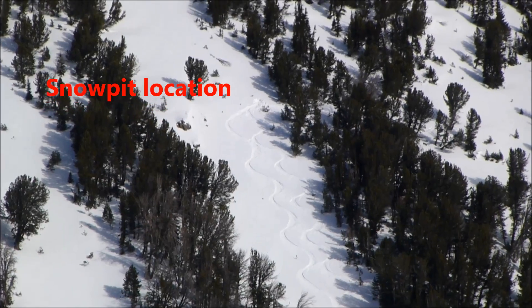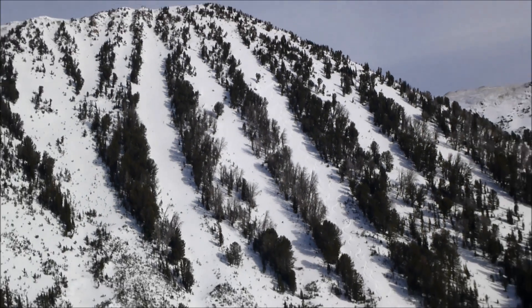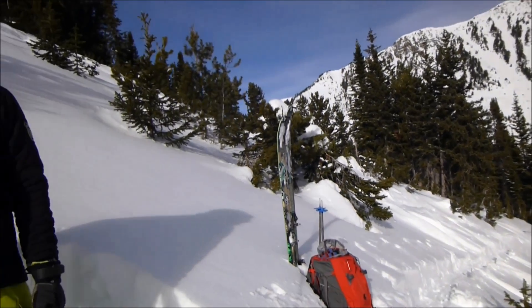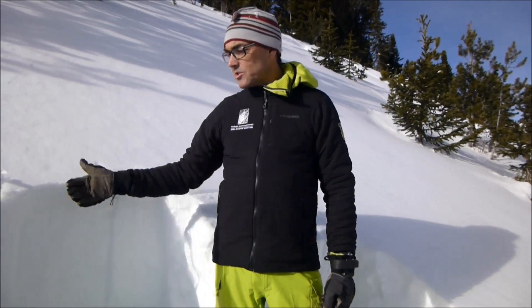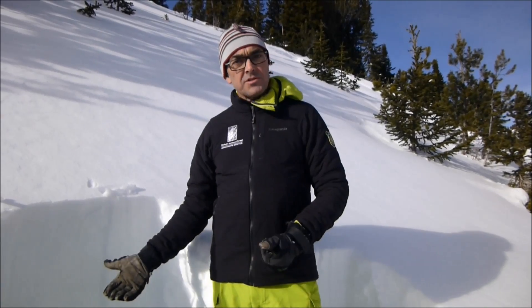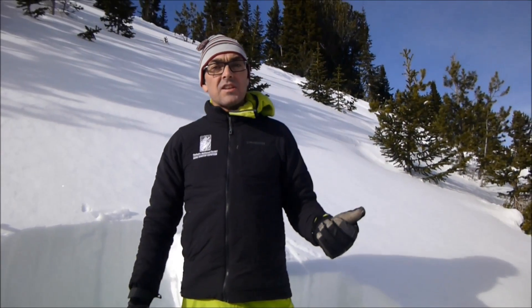I'm here on a northeast-facing slope, opposite of where we dug our pit just about an hour ago. Over on this side we don't have some of those ice lenses — we just have a snowpack about almost three feet deep and it's consisting almost entirely of facets. We know that without even digging a snow pit because when we stepped out of our skis we sunk almost to the ground, down to around 20 centimeters above the ground.